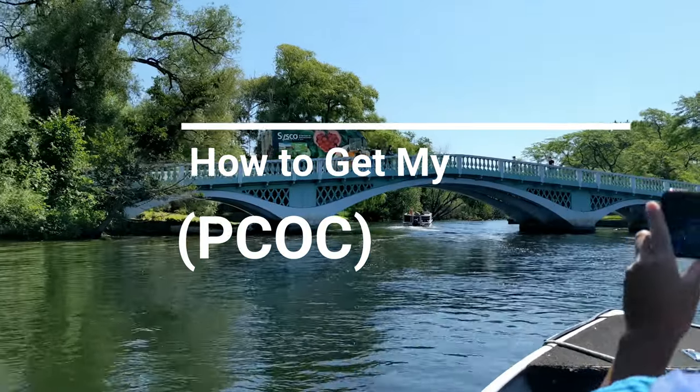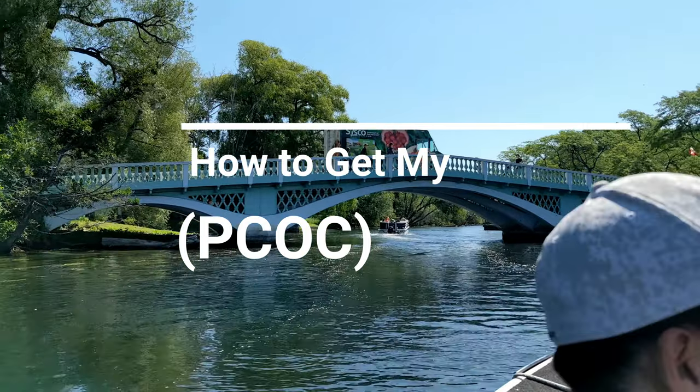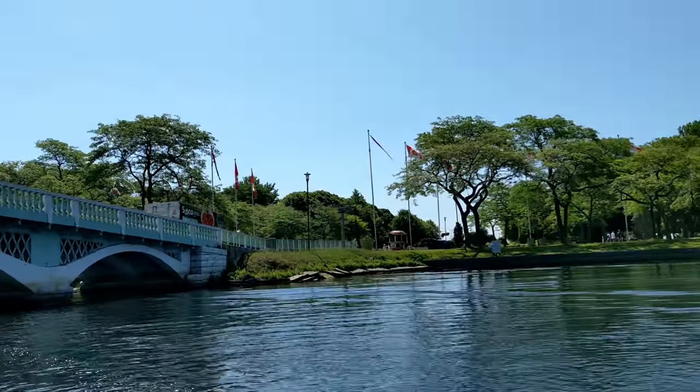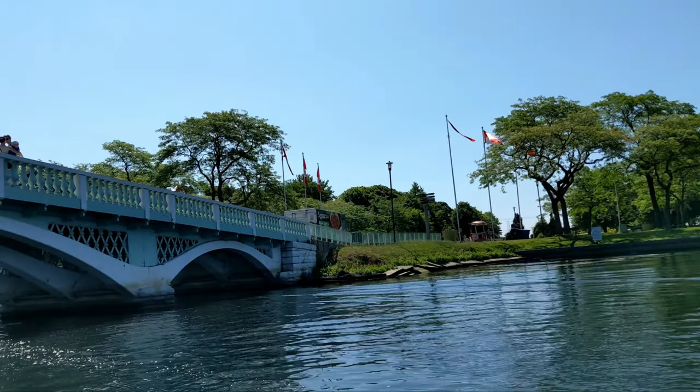How do you get a PCOC? There are two aspects: you have to finish an online course provided by Transport Canada accredited course providers, and once you finish this course you have to take the PCOC exam, which is provided by Transport Canada. You'll get a link from your course provider, and usually both the course and the actual exam come under one package.